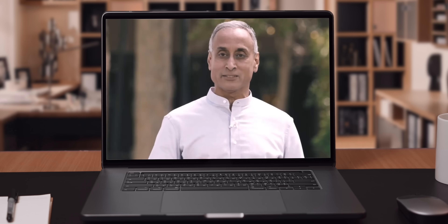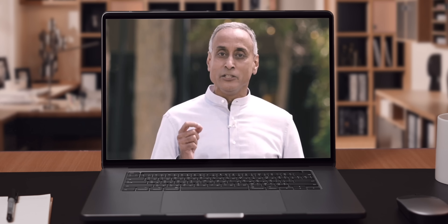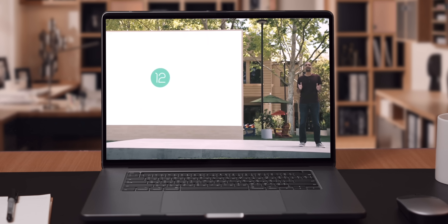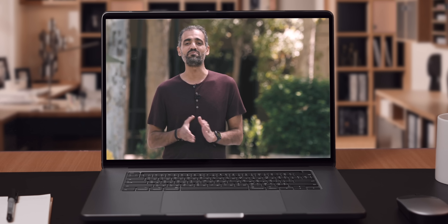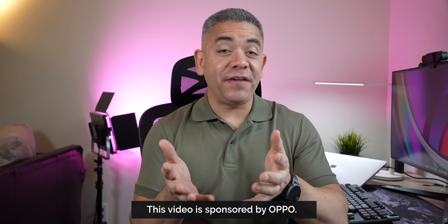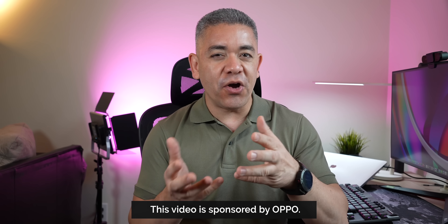Excited to show you all of the improvements to Android 12, the newest release of our open platform. Android 12 has proven to be a very interesting animal since it was announced back in May.